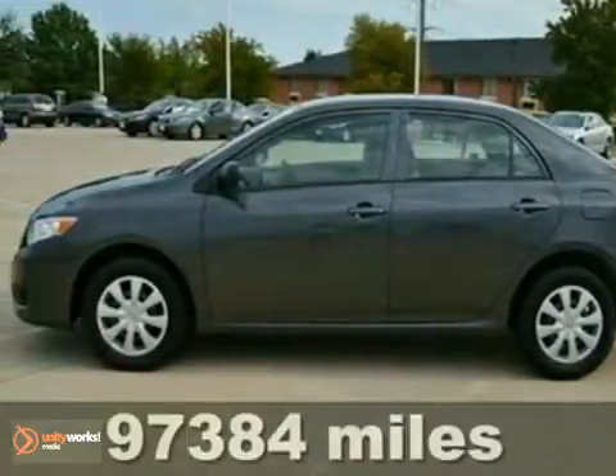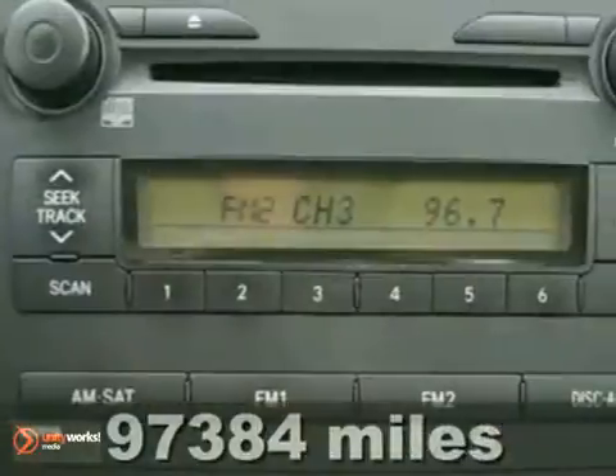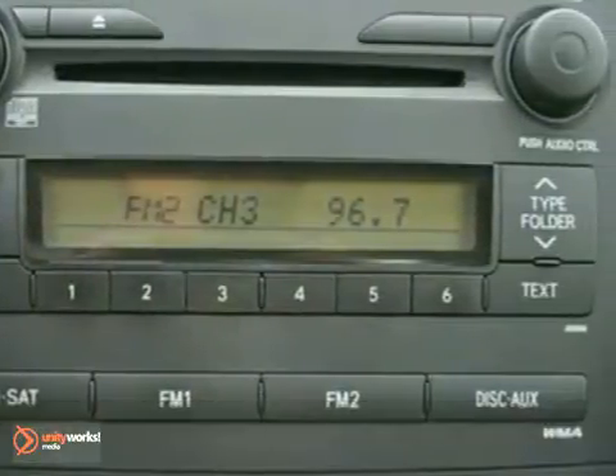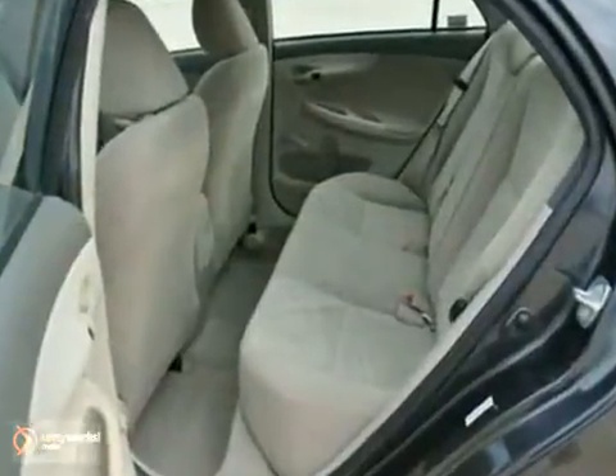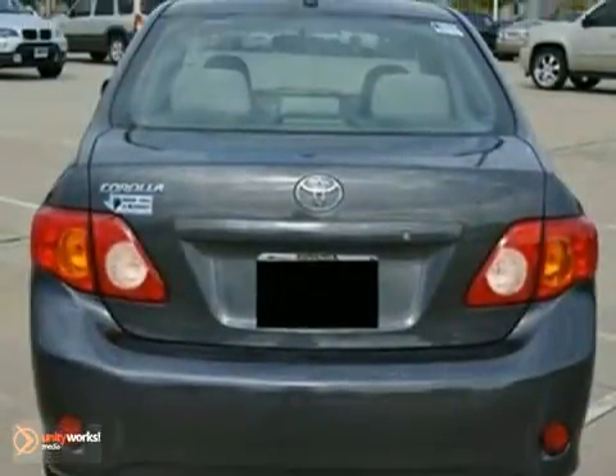This Carfax One Owner 2009 Toyota Corolla LE is extra clean and has a CD player, iPod MP3 input, child safety locks, brake assist and air conditioning. It's fuel efficient, getting 35 miles per gallon highway and 27 city.